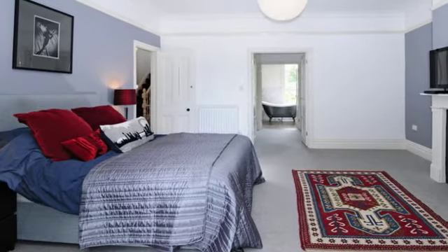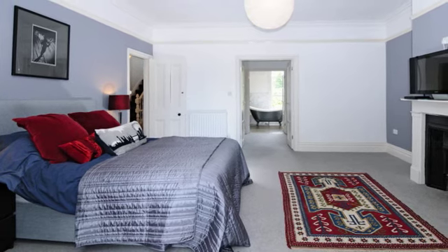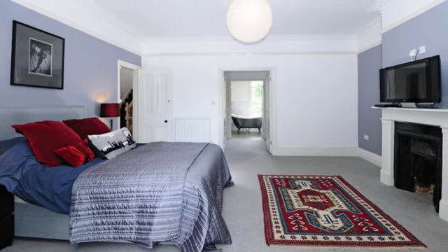On the first floor, the master bedroom is a bright spacious room of generous proportions, with double doors opening onto the dressing room and leading onto the luxuriously appointed ensuite bathroom.